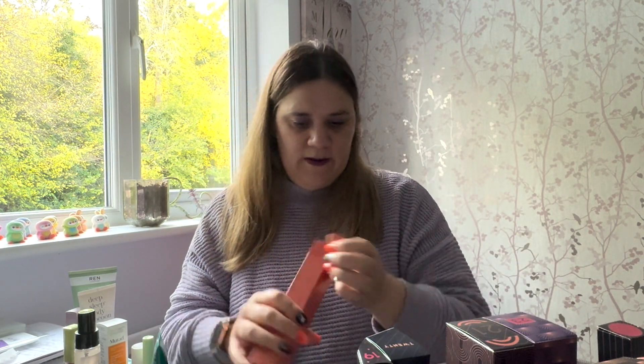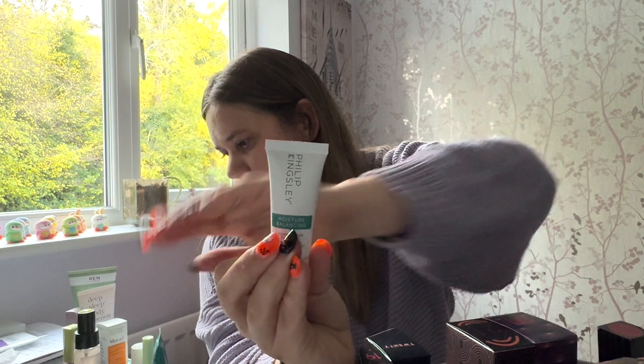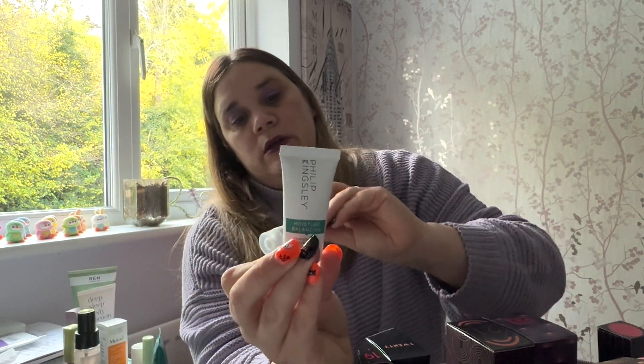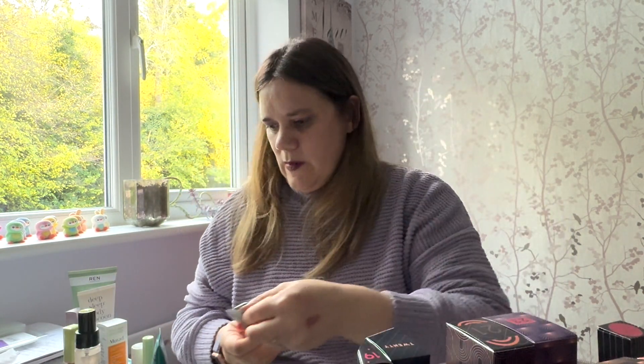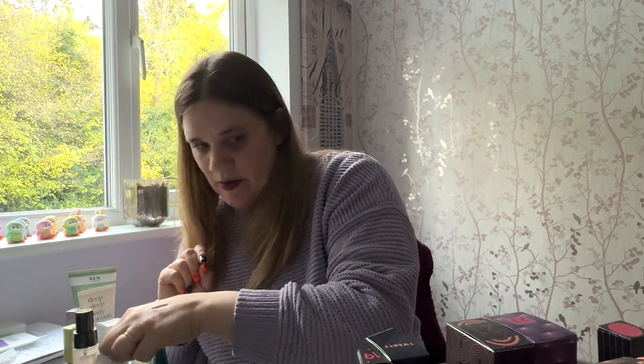Number sixteen — no messaging on the box to give me a clue, and the sun is starting to go down so I hope the lighting isn't failing me. It's a Philip Kingsley Moisture Balancing Combination Shampoo. That will go nicely with the conditioner from earlier — so you've got a shampoo and conditioner pairing. I thought I would have seen this one earlier on, but there we go.